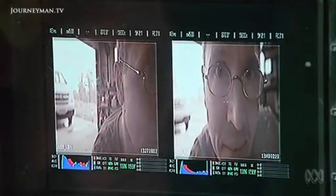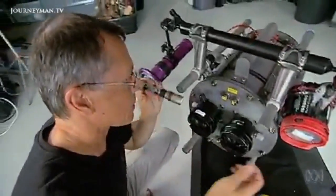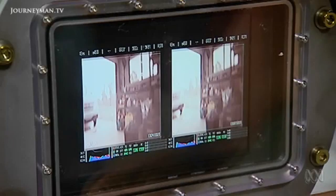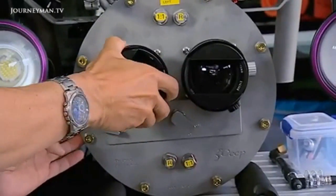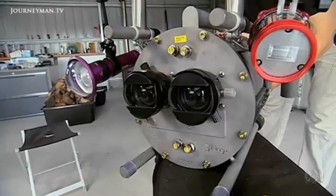By getting rid of dome ports, Powell's innovation also enables another leap forward: smaller, more portable 3D photography underwater. Generally you want two cameras to be as close together as human eyes are. With a 12-inch dome, that's obviously impossible. The use of Nikonos lenses, which are much smaller, allowed the cameras to be brought very close together — pretty much touching — enabling a stereoscopic 3D setup.